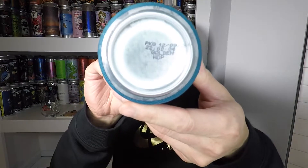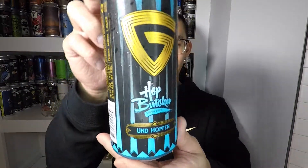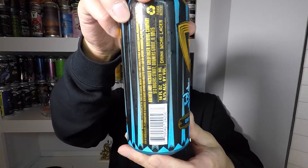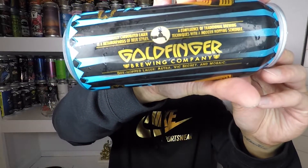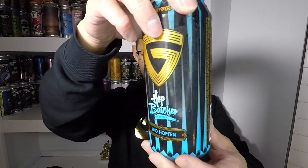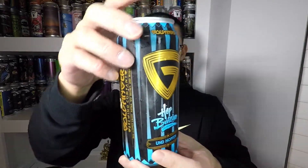This was canned on 12/9/20 and today is 2/1/21, so it's about two months old. The bottom says 'Golden Hop' and the name here is 'Unthoffen' — I'm probably pronouncing that incorrectly, but what's new. Here's the can artwork and there's Goldfinger — they're out of Illinois. I've never heard of them, so pretty excited to try this collaboration beer.